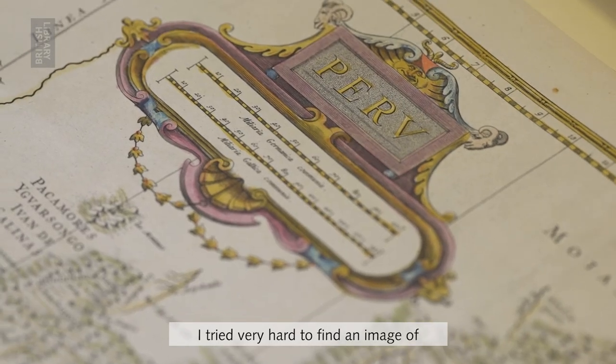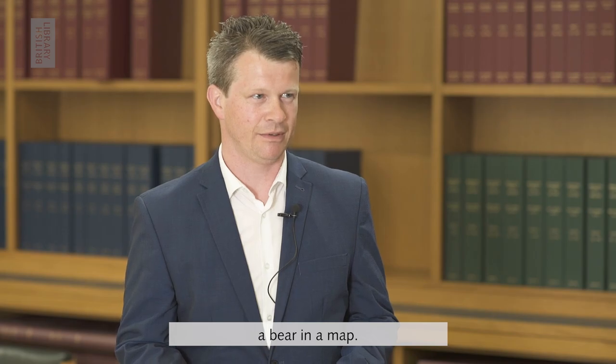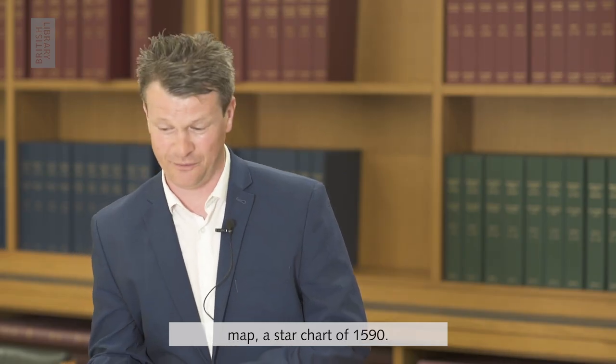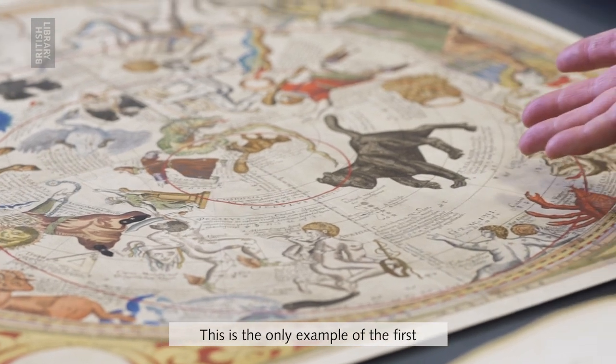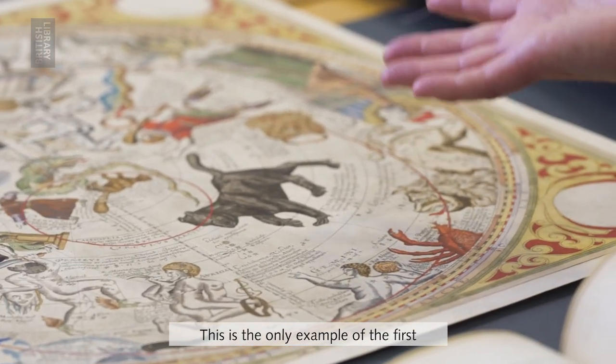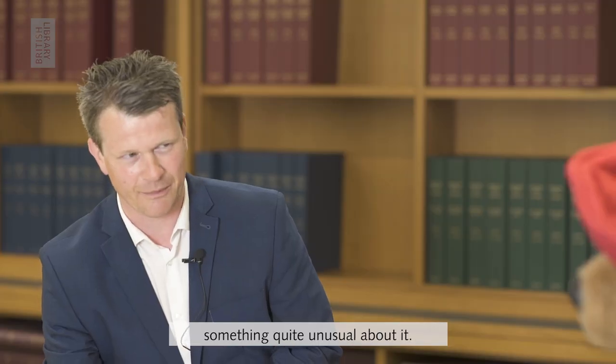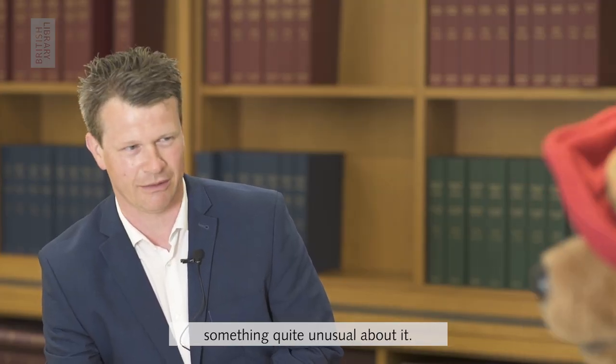I tried very hard to find an image of a bear in a map and I found one and it's in this map, a star chart of 1590. This is the only example of the first star chart produced in England and it's got a bear.